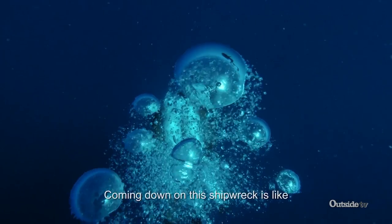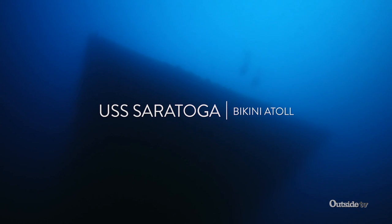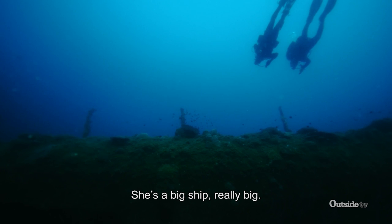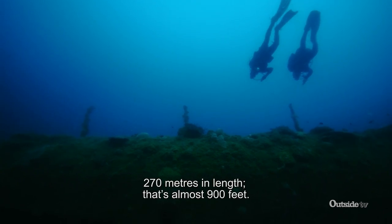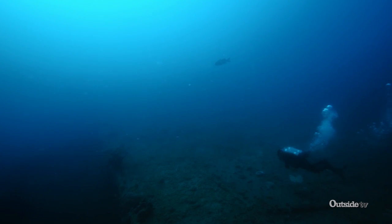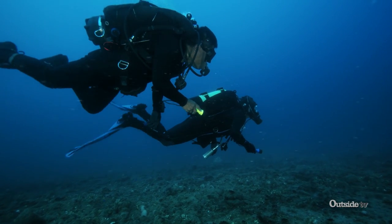Coming down on the shipwreck, it's like being a ghost from the past. This is the USS Saratoga. She's a big ship, really big — 270 meters in length, that's almost 900 feet. The Saratoga is one of the more famous ships of World War II here in Bikini.